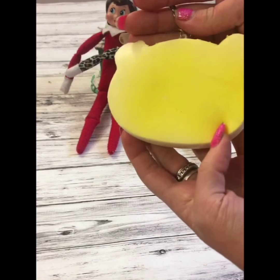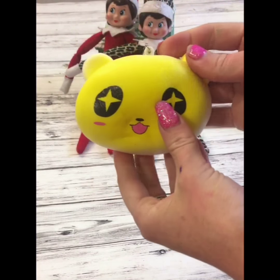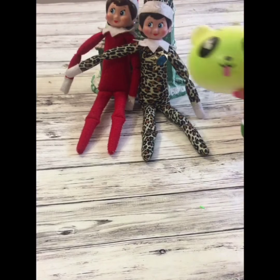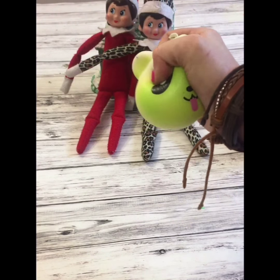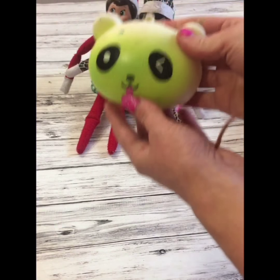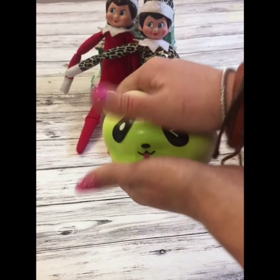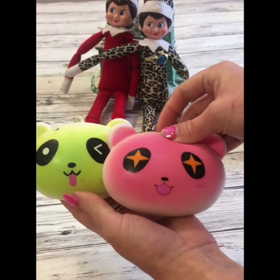I love it. We are going to be cutting these open soon too to see what's inside — we already did some squishies like that, so be sure you check them out. We also have a green panda. I'm kind of obsessed with pandas and so are the kids, so we kind of went overboard and got every color that they had.